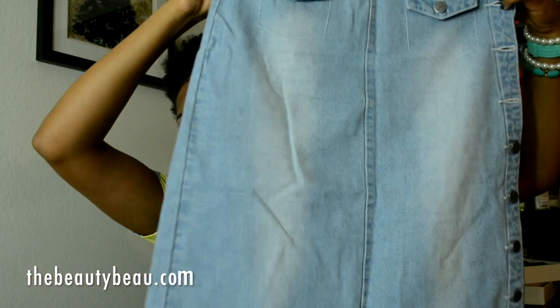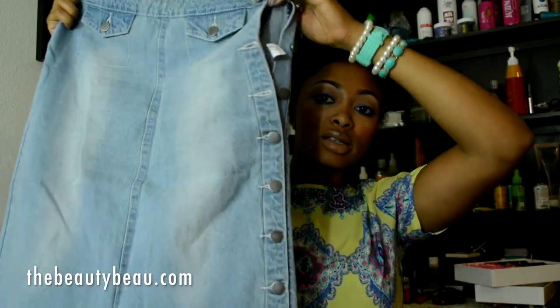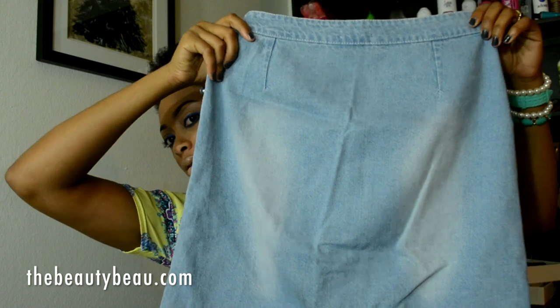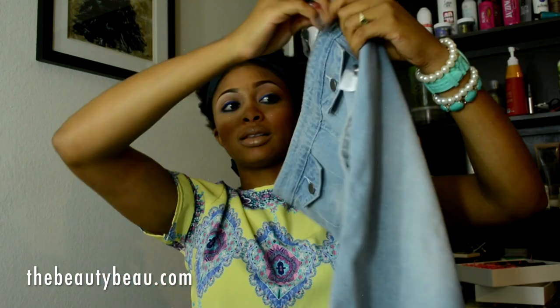I also got this mini length light denim skirt. It has two mini pockets at the front and buttons all the way down on the sides — I just didn't button them up. It doesn't have a back slit; it fits like a pencil style skirt. It has a stonewashed design and fits really well.